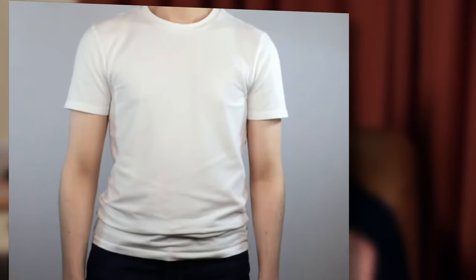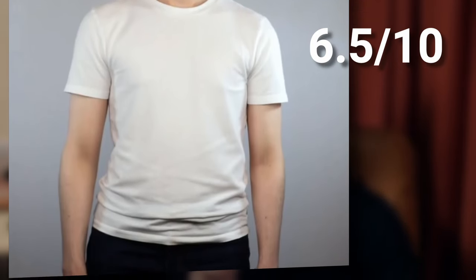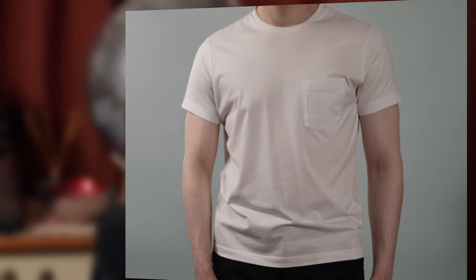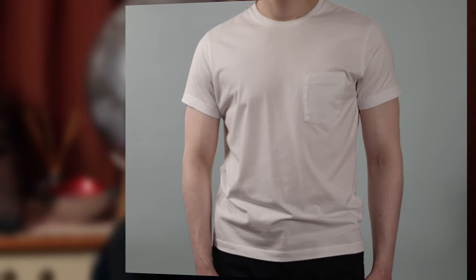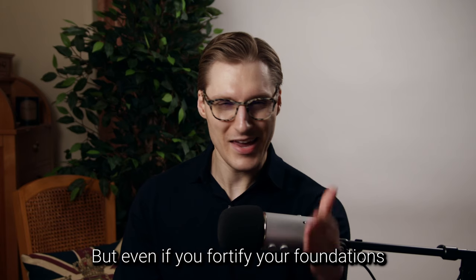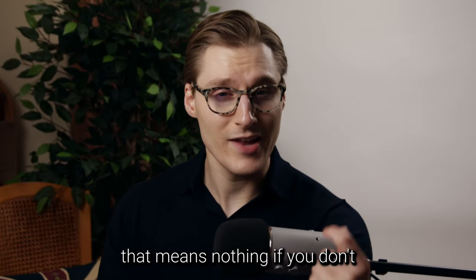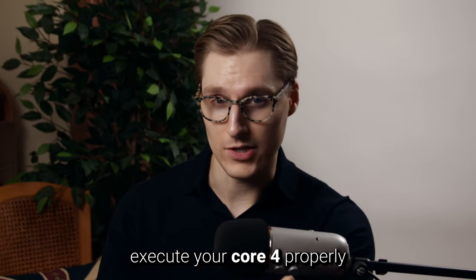And this end result can be spectacular. Before, my style potential was capped at maybe a 6.5 out of 10, but after — because of a more aesthetic foundation — my style potential raised to at least an 8. You'll start seeing movement even within a month or two of weight training. But even if you fortify your foundations, that means nothing if you don't execute your Core 4 properly.